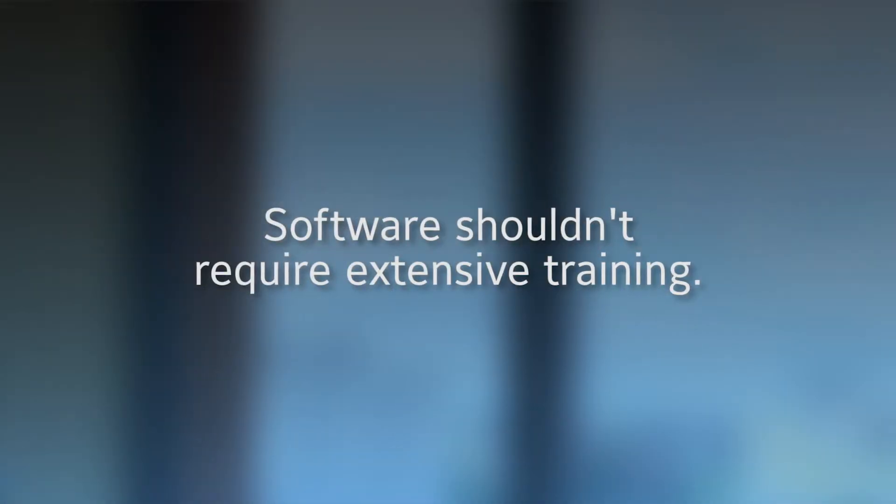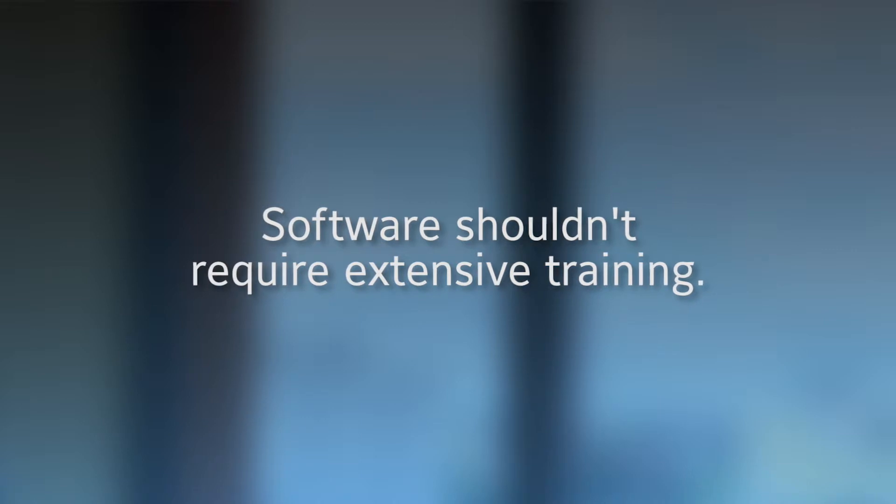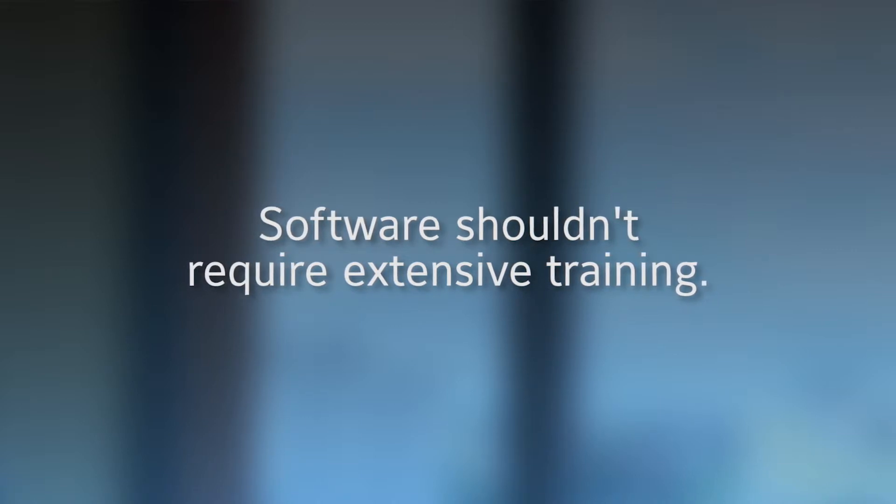It shouldn't require training, shouldn't require a degree — you shouldn't require anything other than here's the system, use it. They need to feel instantly and continuously successful.